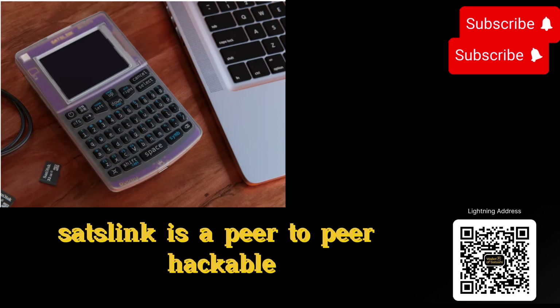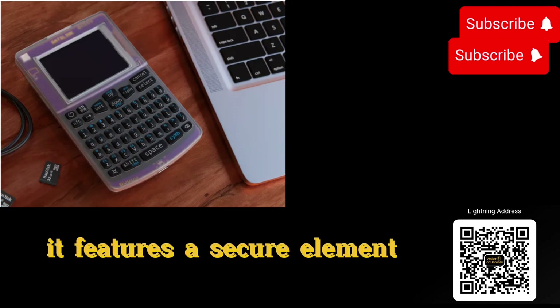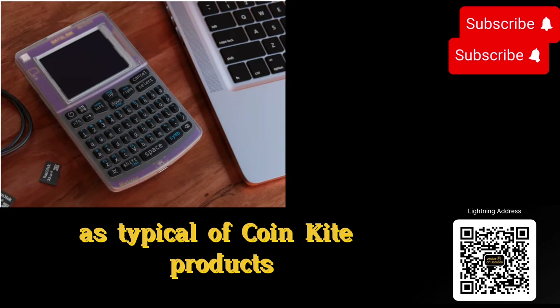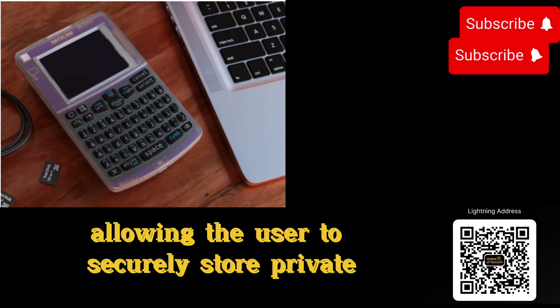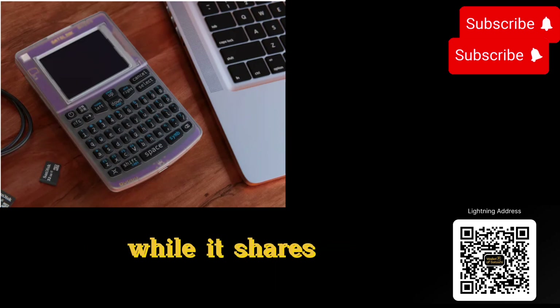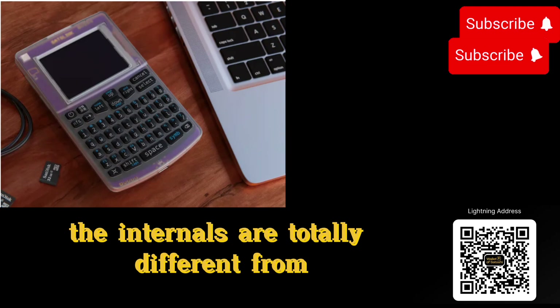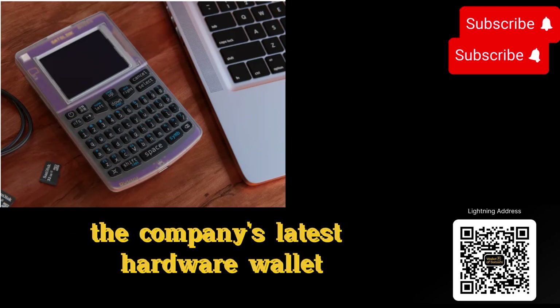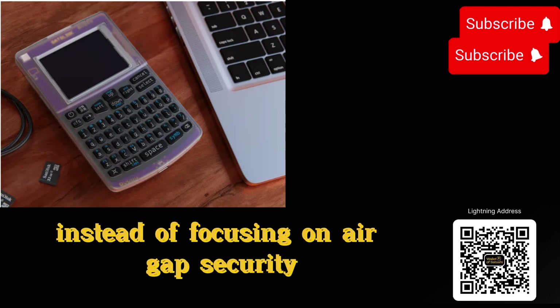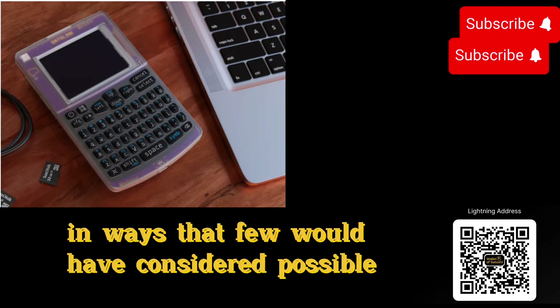At its core, SatsLink is a peer-to-peer, hackable multipurpose device. It features a secure element, as typical of CoinKite products, allowing the user to securely store private keys within the device. While it shares the external design with the Coldcard Q1, the internals are totally different from the company's latest hardware wallet. Instead of focusing on air-gapped security, the SatsLink aims to bring secure communications to the day-to-day in ways that few would have considered possible.